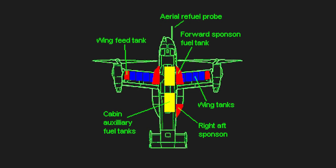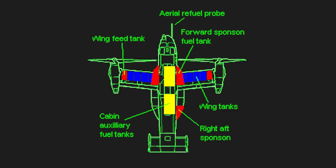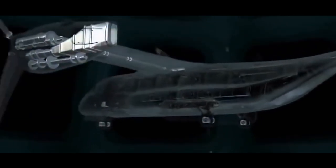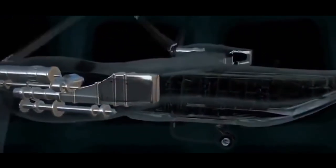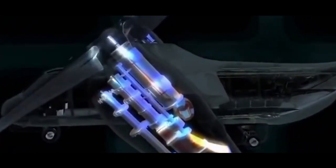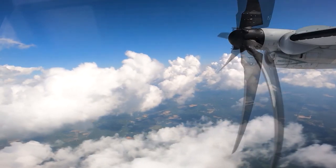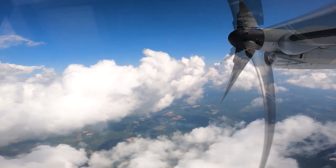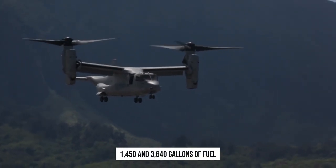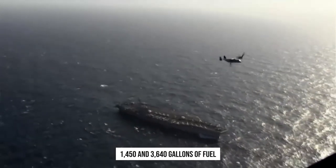The V-22 has 16 fuel tanks — 10 built into the wings and 6 in the fuselage. The tanks supply the engines directly, with fuel transfer being automatic. As fuel drains from the tanks, pressurized nitrogen refills them to reduce the chance of a fire.